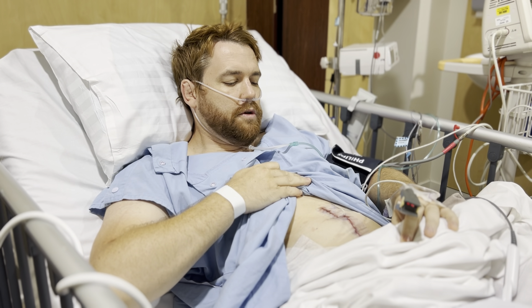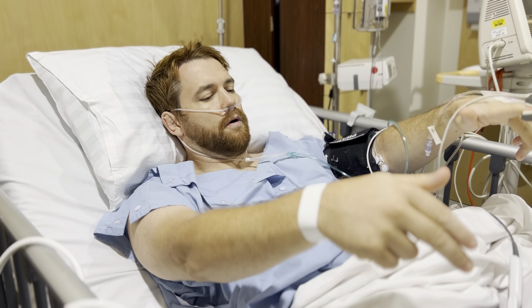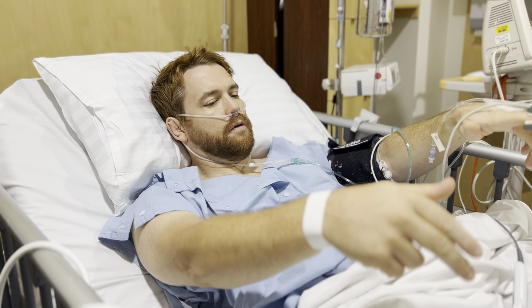Obviously got the catheter in — can't show you that on YouTube, and you probably don't want to see it anyway. IV lines, the leg pumps for deep vein thrombosis, and the stockings. They stick these little pumpy things on your legs, just keeps the blood moving around to help reduce blood clots. Normal IVs, blood pressure cuff, and oxygen saturation — normal stuff, post-op obs, a bit of oxygen at the moment.